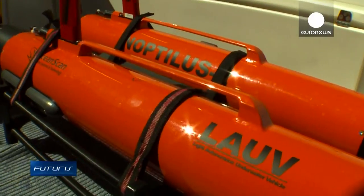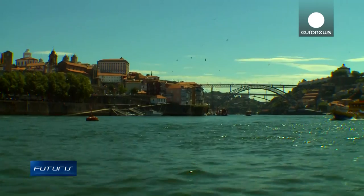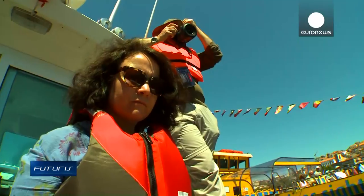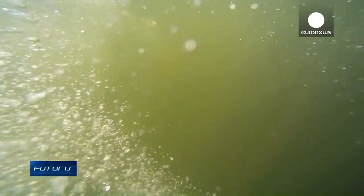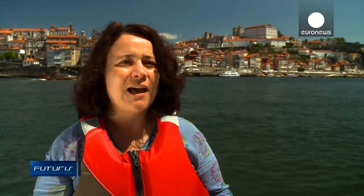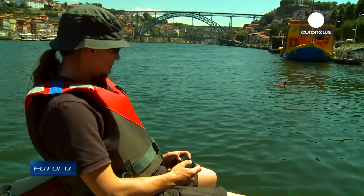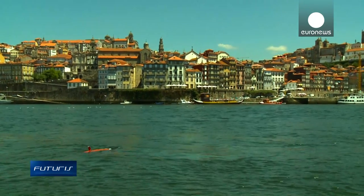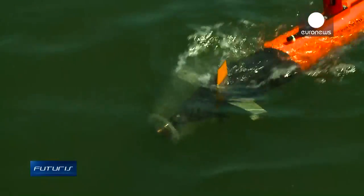From oceans to rivers, mini submarines work wherever it's too risky or too expensive to send human divers. From the discovery of underwater volcanoes and archaeological sites to the protection of our coasts, infrastructure and ports, this technology will give us a much deeper understanding of our world, and that's an essential element to the future of humanity.